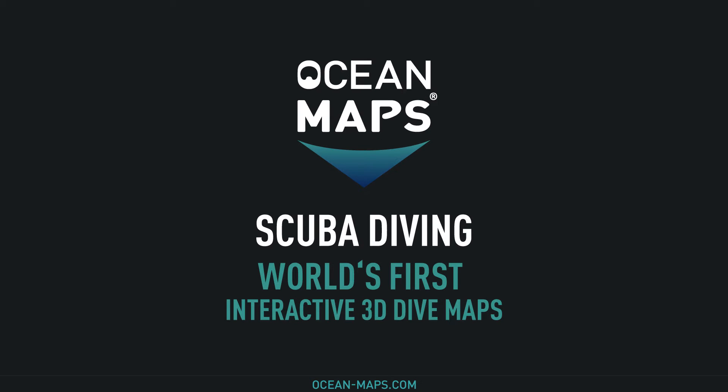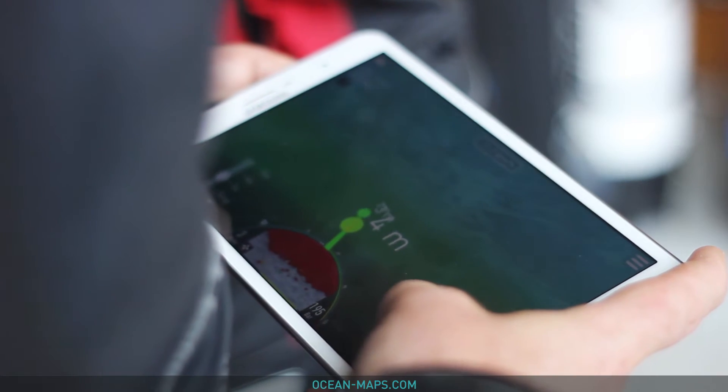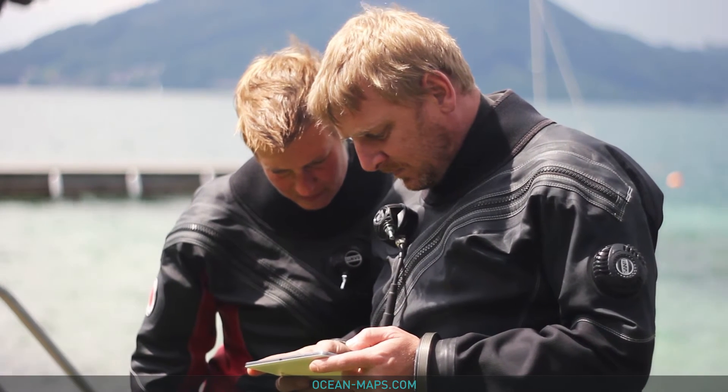Ocean Maps is creating the world's first interactive 3D underwater maps for scuba divers and businesses. We hope that our interactive maps will provide you with the necessary tools to plan your dive ahead of time, so you can focus on safely enjoying the experience.